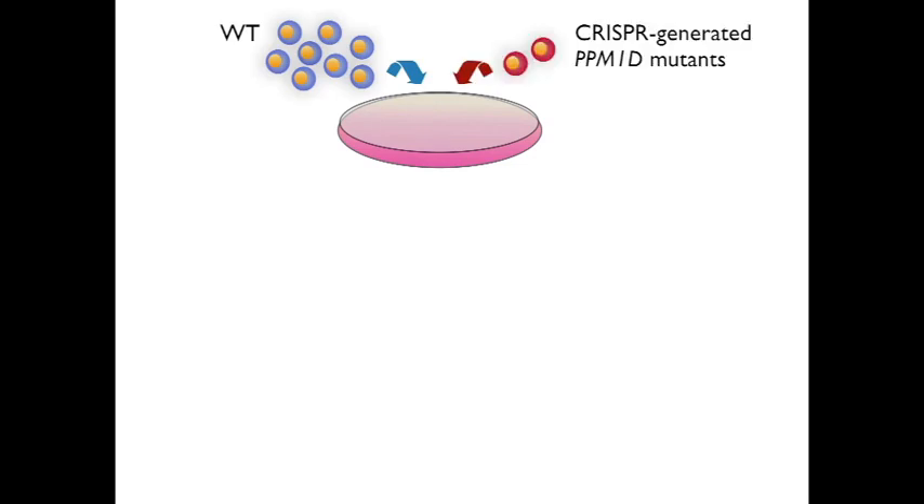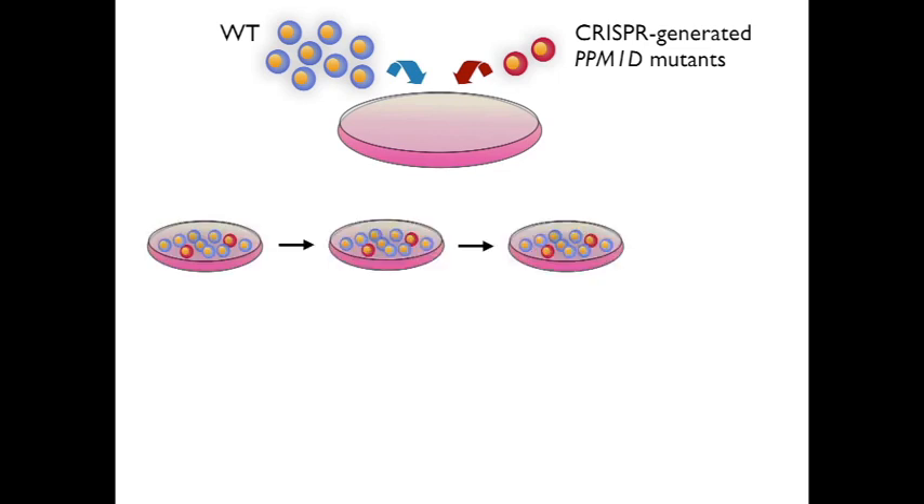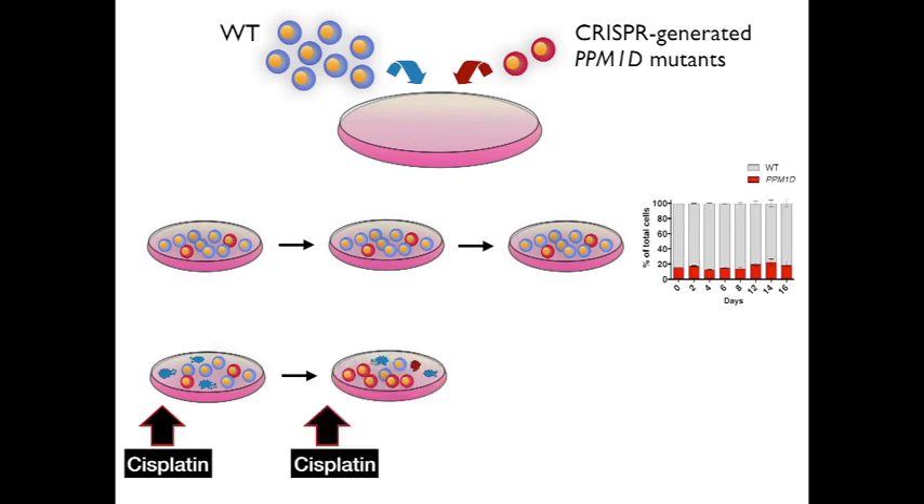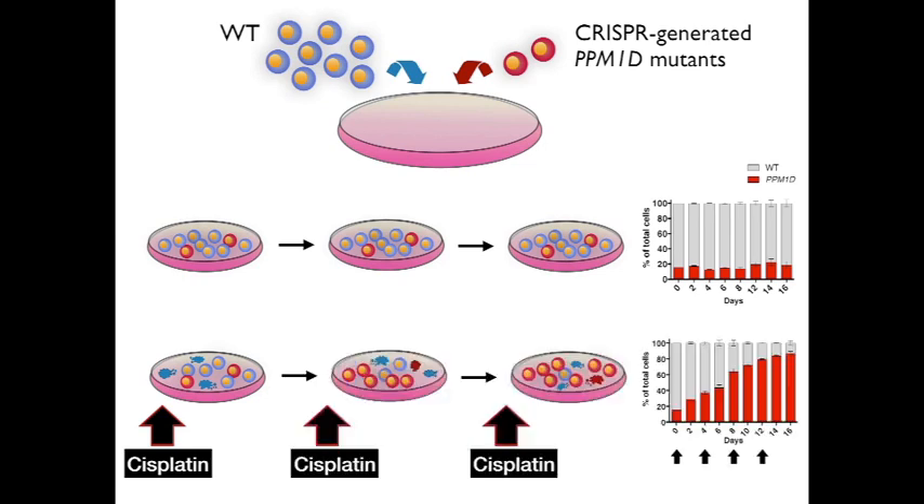Now to understand how PPM1D mutants win, we mixed wild-type cells with isogenic PPM1D mutant cells generated by CRISPR and tracked competition dynamics in culture over time by flow cytometry. In the absence of stressors, PPM1D mutants do not have an advantage over wild-type cells. However, following treatment with cisplatin, we observed that PPM1D mutants are more resistant to apoptosis, and this translates to a competitive advantage that is compounded after multiple rounds of chemotherapy exposure.